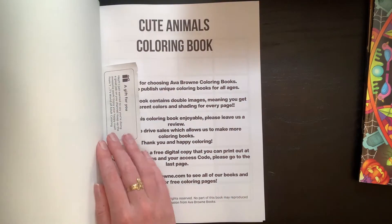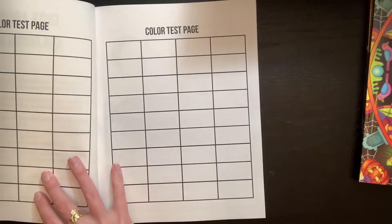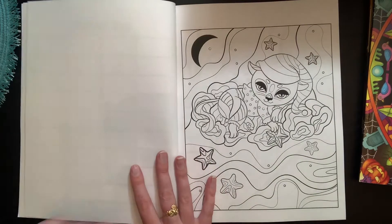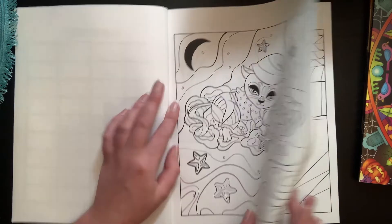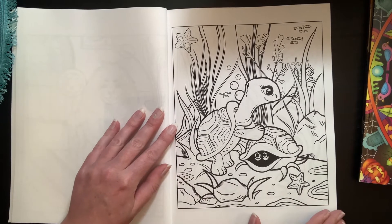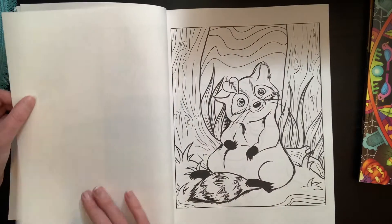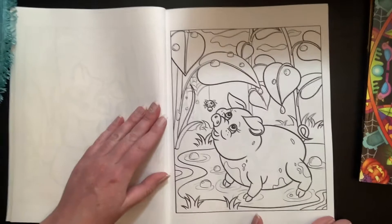We'll start with the Cute Animals Coloring Book. I do believe there are two sets of pictures in this — I flipped through pretty quickly but I believe there are two sets. This is my first Ava Brown book, so these are new to me, but it looked super cute so I put it on my wish list and T was wonderful and sent it to me. That's adorable — I think it's a cat or panther or something. We've got a fluffy Pomeranian dog, a turtle. I believe this company is like Jade Summer — they hire a team of artists who do their images. Tiger — he's a chonker!